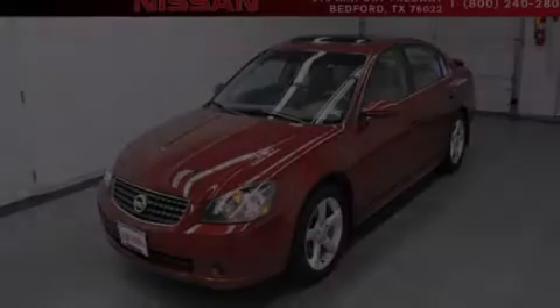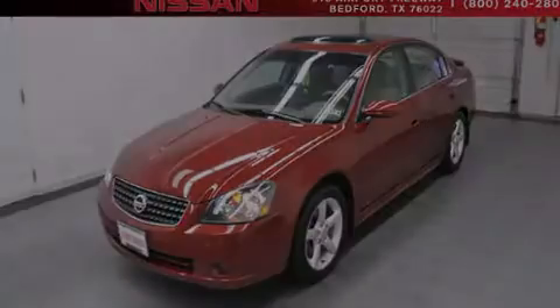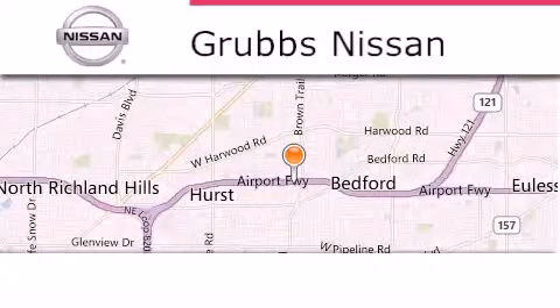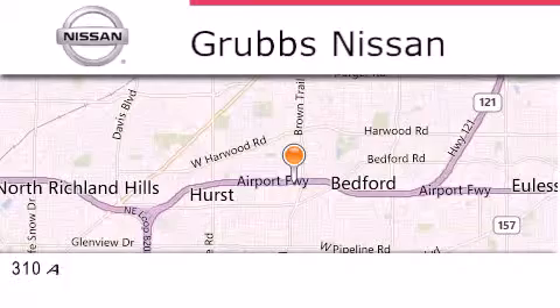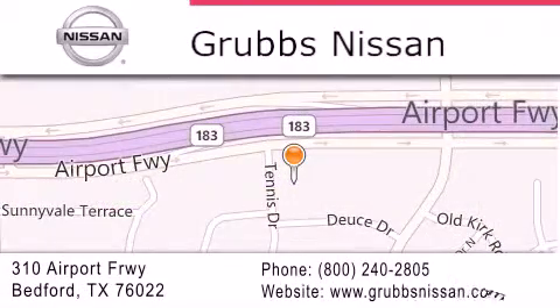Call now to find out how you can own this breathtaking vehicle. Thank you for considering Grubbs Nissan for your next luxury vehicle. If you have any questions, please visit our website, give us a call, or stop by our dealership located at 310 Airport Freeway in Bedford.